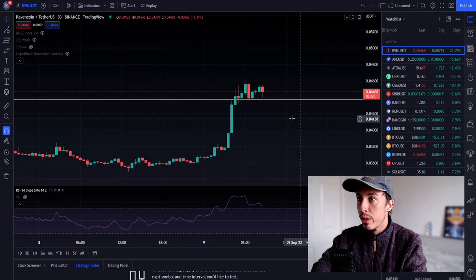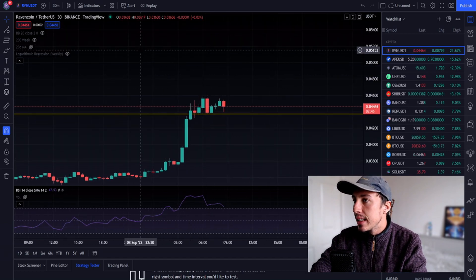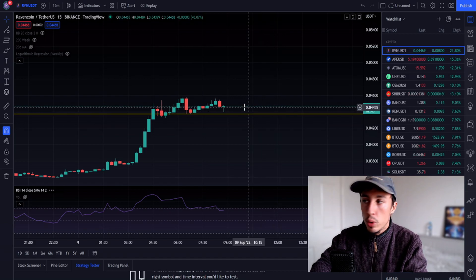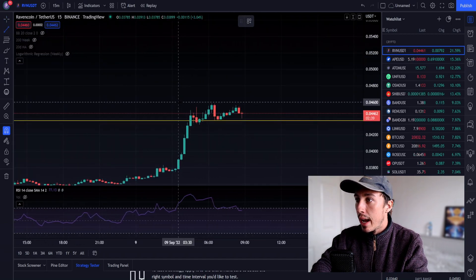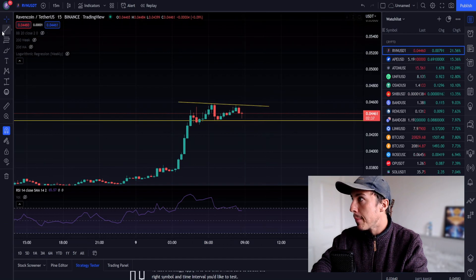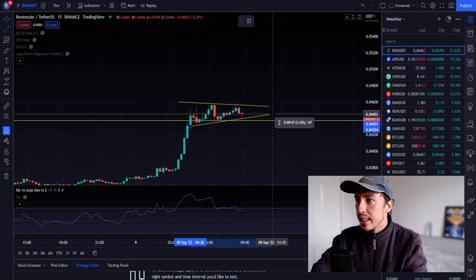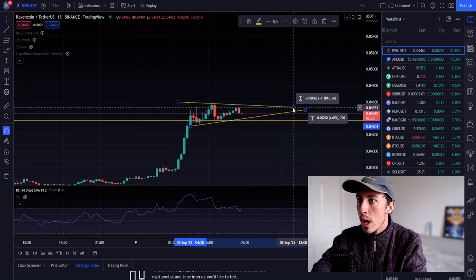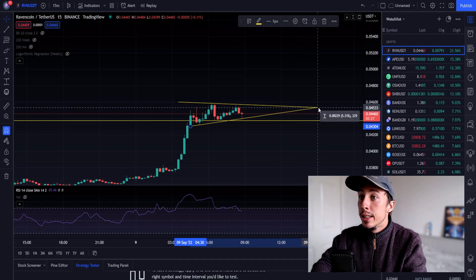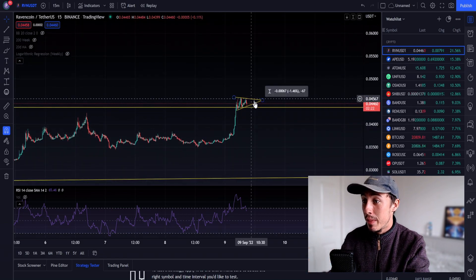Still going through higher lows but we're getting slightly lower highs, so we might be on the verge of forming a horizontal channel or a symmetrical triangle. Looking at the pattern more closely, I'd say it's more of an ascending triangle because the lines are converging. This could be absolutely crazy if we get a breakout from this particular level.